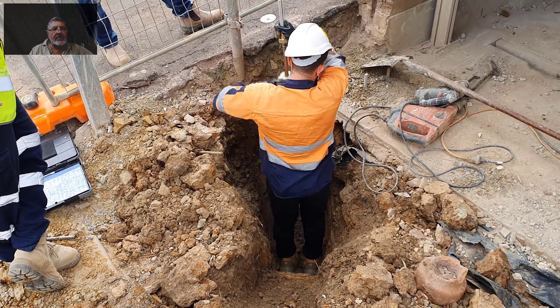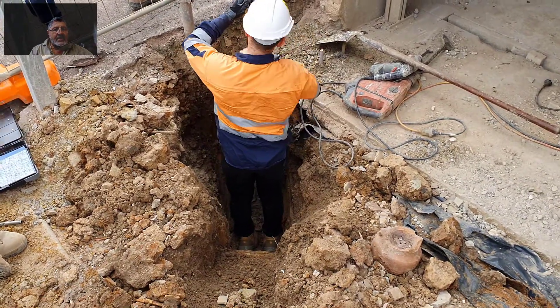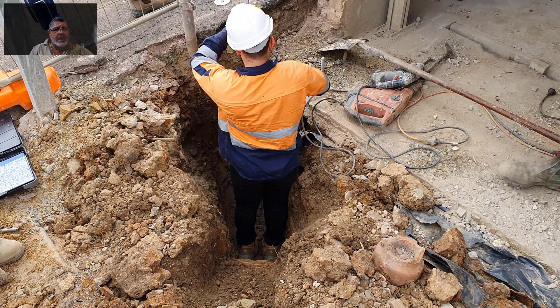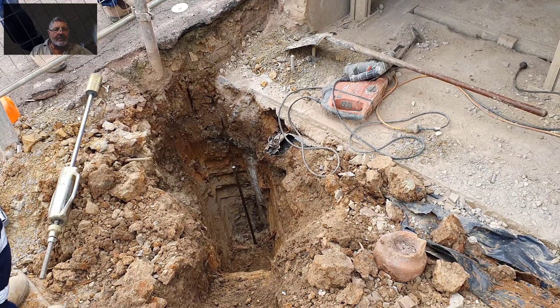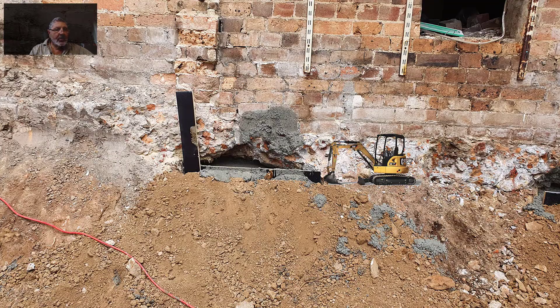We had to extend down to the footings of this neighbouring property. These were done in the usual pattern of hit and miss. The footings of the new slab can't be any lower than the neighbouring property's footings RLs.